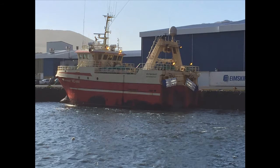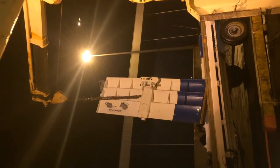Here is the Icelandic vessel that the trial was performed on. Here we see the vessel loading the doors.